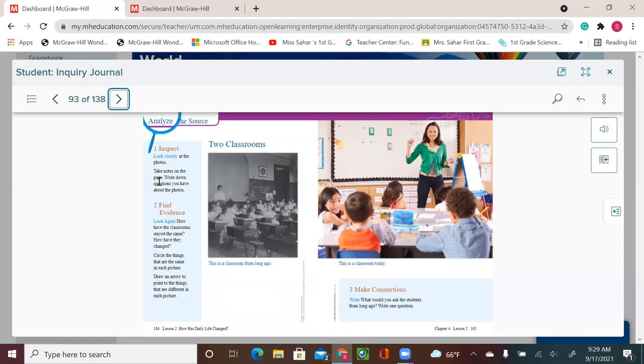Look closely at the photos and take notes. You can write down questions you have about the photos. For example, do they have computers? Do they have projectors? These are things we have now in our classrooms. Look again — how have classrooms stayed the same, and how have they changed?